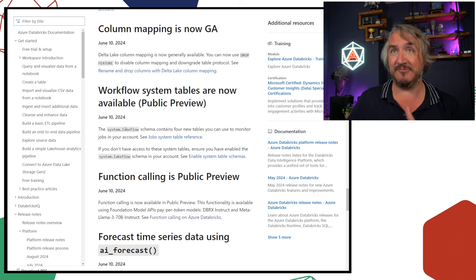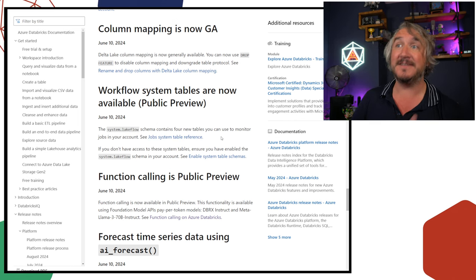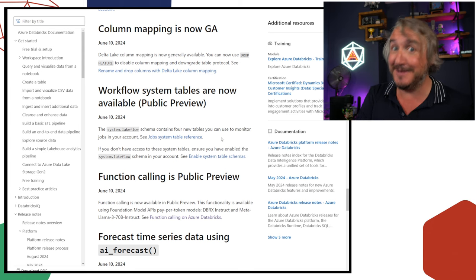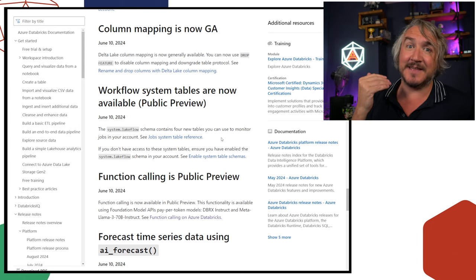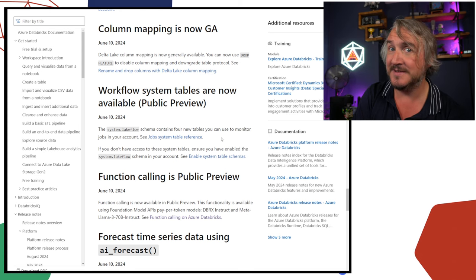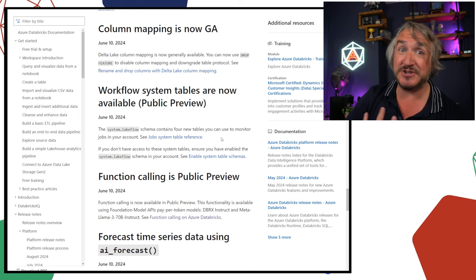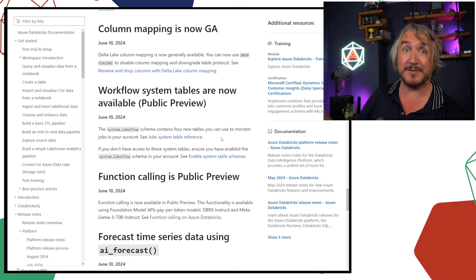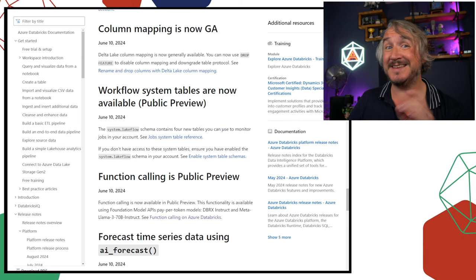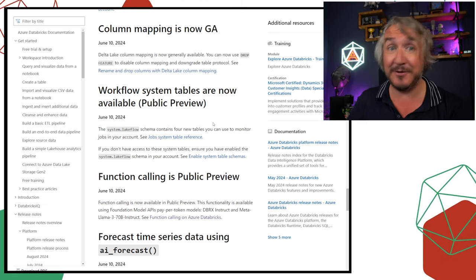The workflow system tables are being renamed as Lakeflow tables. System tables, if you haven't used them, are incredibly useful — they give you the full telemetry of everything going on in your Databricks account: who has access to what, what notebooks have been run, billing and compute information, what queries people have run. All of these things are available as system tables, so you can query your Databricks usage. Workflow tables are now available under the Lakeflow schema.